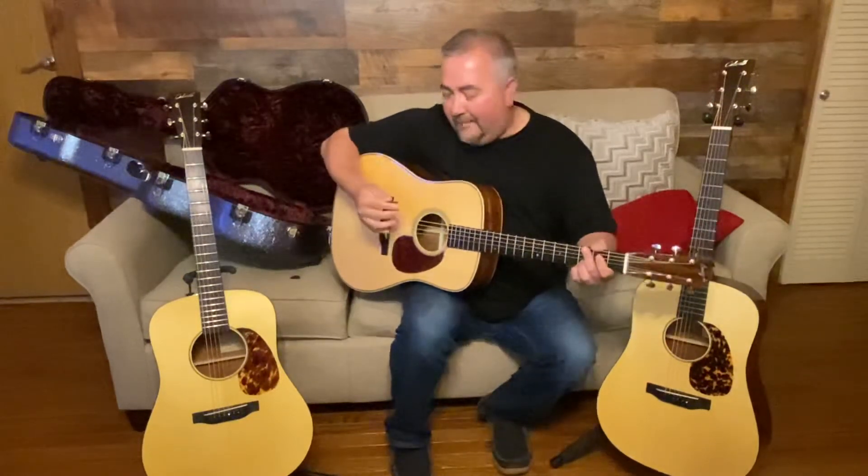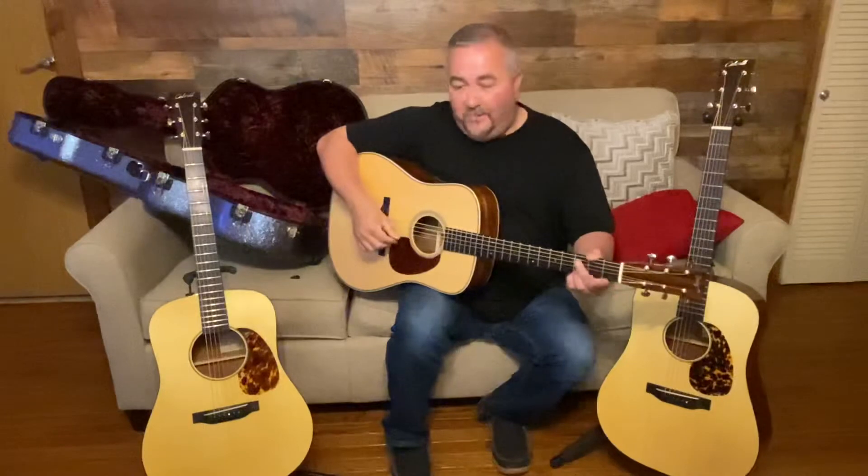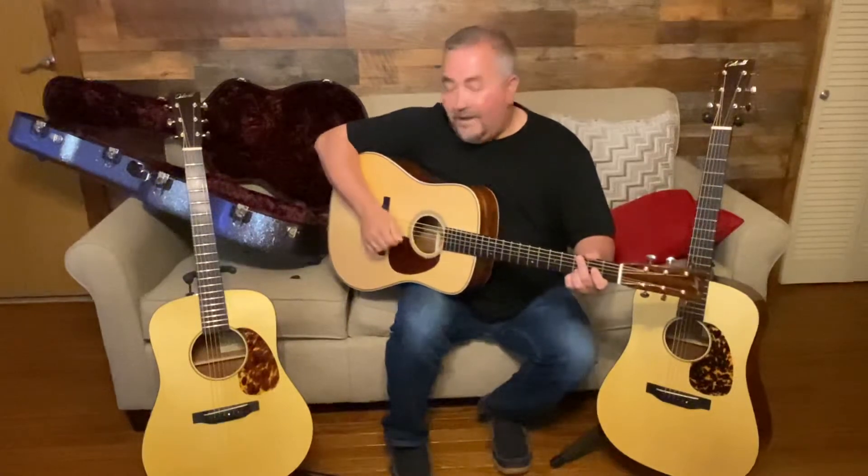Let me just run through a couple rhythm riffs and maybe show you some capo stuff to show you what these guitars will do. Here's the Bourgeois — I'm using the same pick, a Blue Chip 48, and I'm going to use the same pick on every guitar and do my best to hit the strings with some consistency and try to do the same thing with all three guitars to show you what all of them are holding. So here we go, here's the Bourgeois.